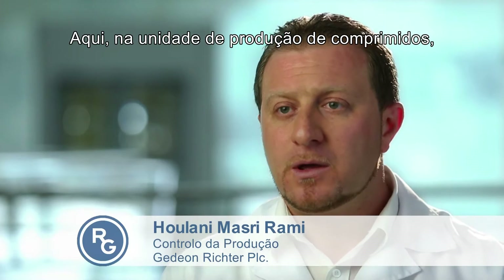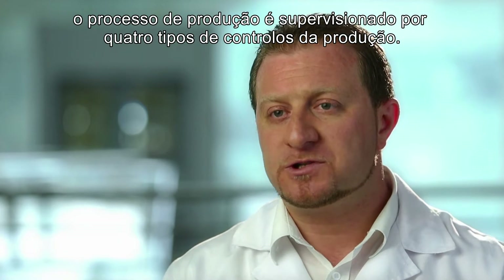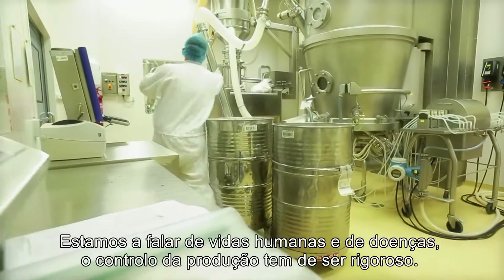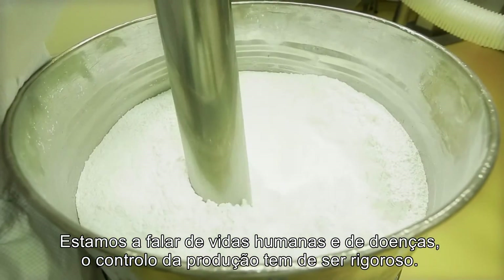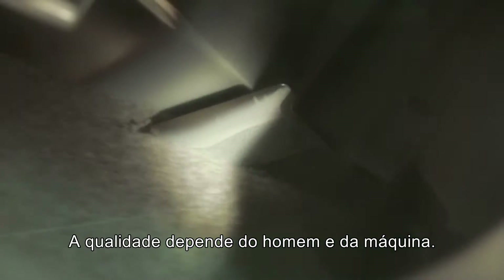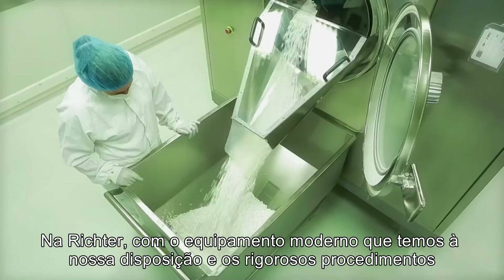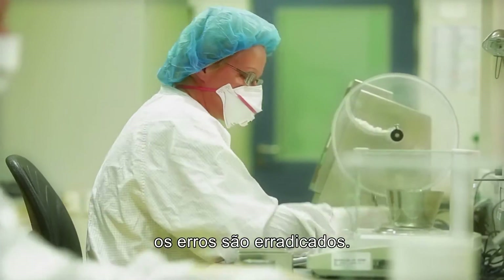Here at the tableting plant, four types of control procedures supervise the manufacturing process. We're talking about human lives and diseases — production control has to be strict. Quality depends on both man and machine. At Richter, with modern equipment at our disposal and strict control procedures in place, errors are eradicated.